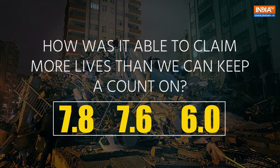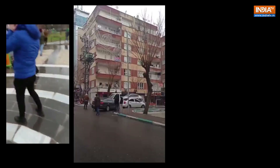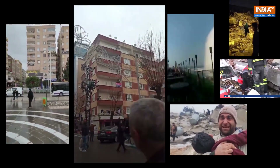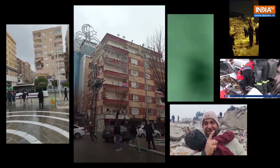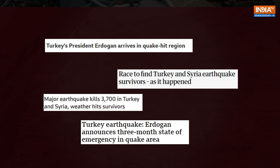In a series of earthquakes of magnitudes 7.8, 7.6, and 6.0, Turkey has faced a destruction that could be the worst one of the decade. Seismologists have said that the earthquake has caused over a 100 km rupture between the Anatolian and Arabian plates.